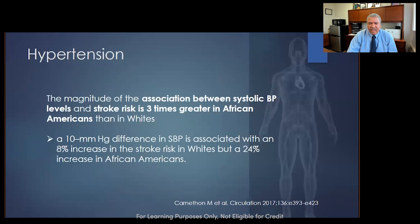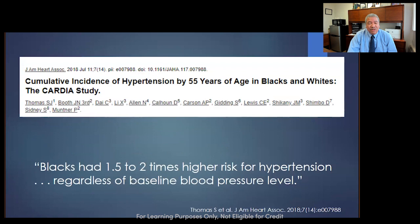What struck me: the impact of lowering systolic blood pressure is more than three times greater in African Americans. A 10 mmHg increase in systolic blood pressure in a white person results in an 8% increased stroke risk, compared to three times that — a 24% increase in stroke in African Americans — with just 10 mmHg systolic. This data would suggest you shouldn't leave someone alone with a blood pressure of 151 over 88.